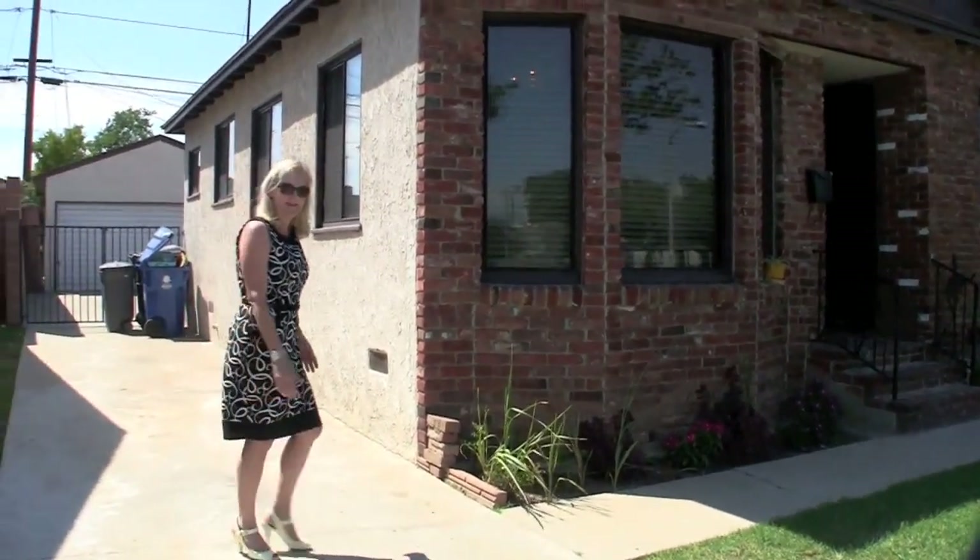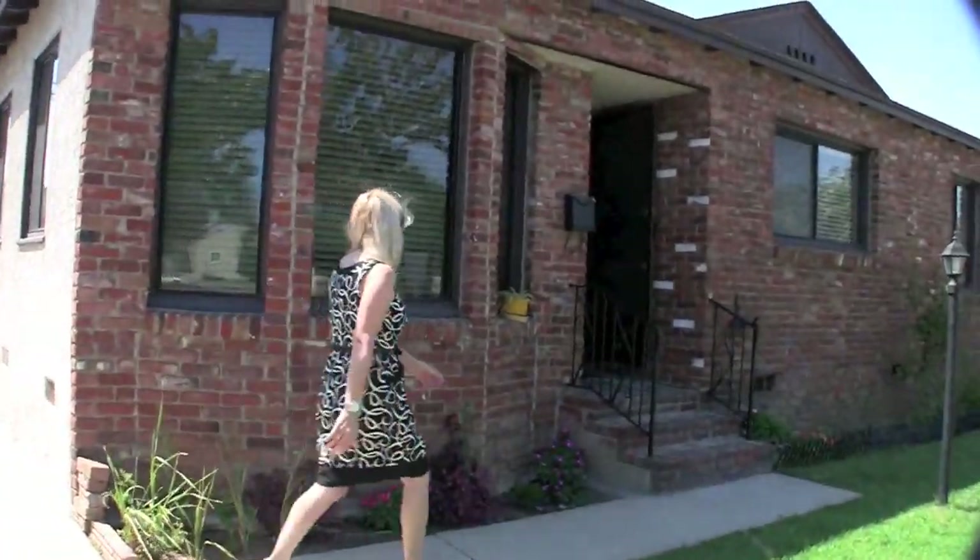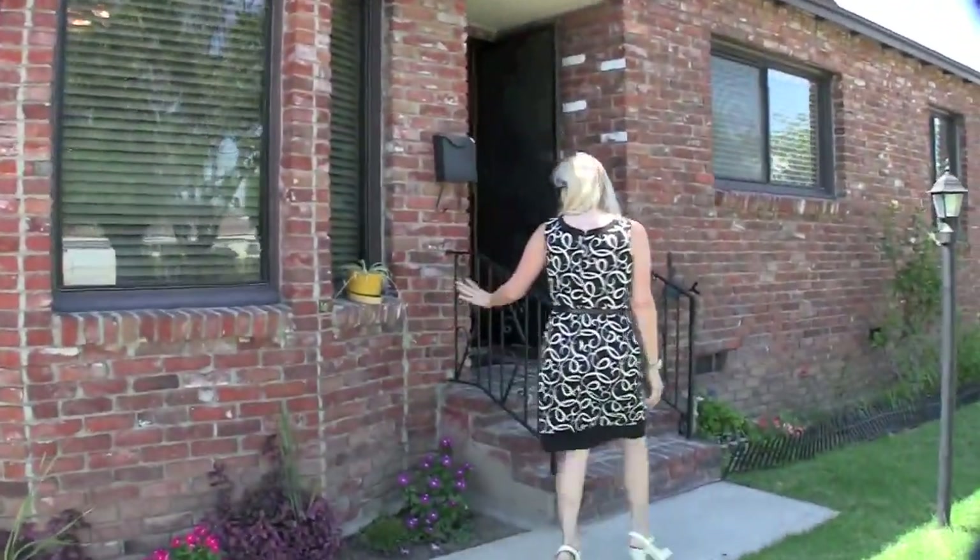We've got a nice long driveway and a nice brick front.